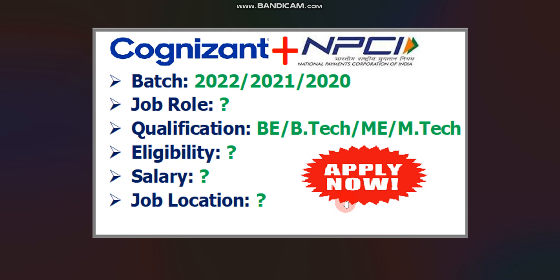Hello everyone. I hope you are doing well. In this video, I will give you two job updates. One is from Cognizent and another is from NPCI, National Payments Corporation of India. Cognizent is hiring 2021 and 2020 passout batch, and NPCI is hiring 2022 and 2021 passout batch.